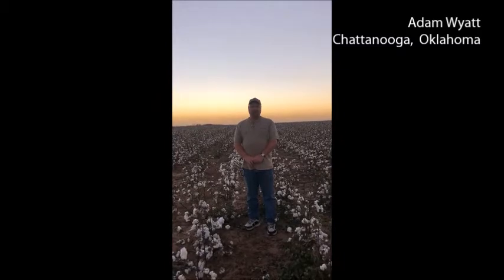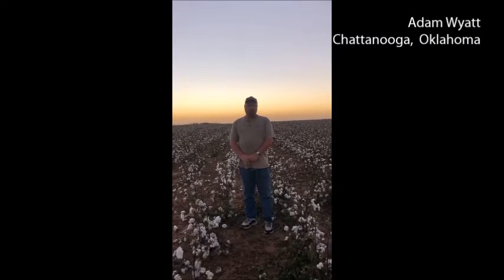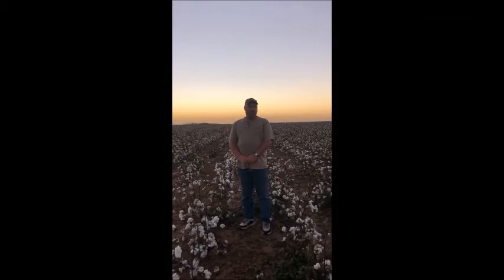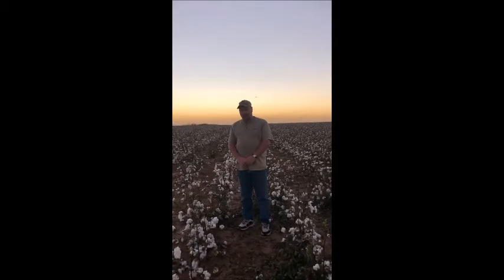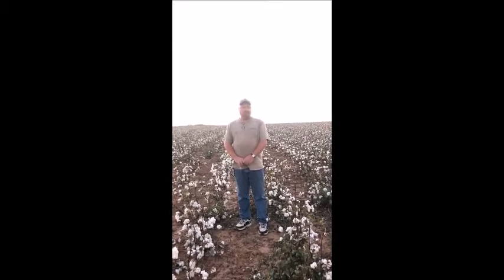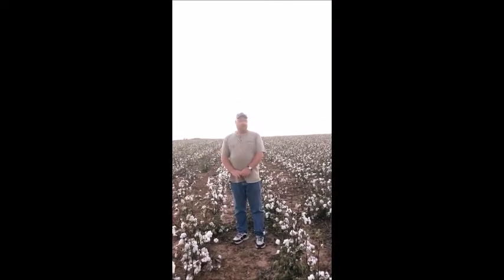We've been in a drought down here for quite some time, so our yields aren't going to be quite as good as what we thought early on when we had the earlier rains in the summer. But we're not going to have a disaster of a crop — it's not going to be a bumper crop, but it'll be kind of an average to below average crop. We look forward to getting this field stripped and carrying on with the rest of harvest. Overall, the quality of this cotton is going to be pretty good, and we're pleased with how it's turned out.